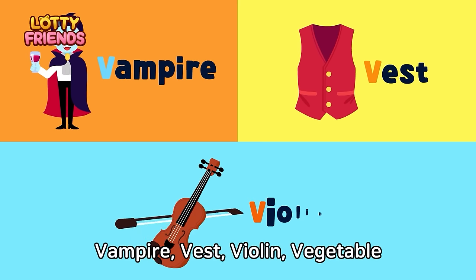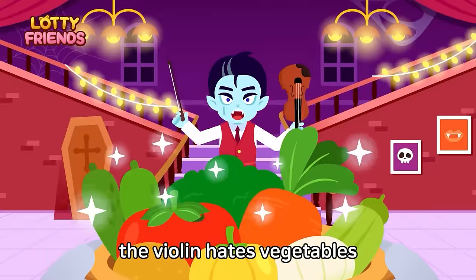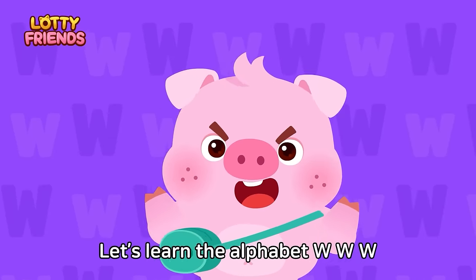Let's learn the alphabet. V — Vampire, vest, violin, vegetable. A vampire in a vest playing the violin hates vegetables. Vampire, vest, violin, vegetable.